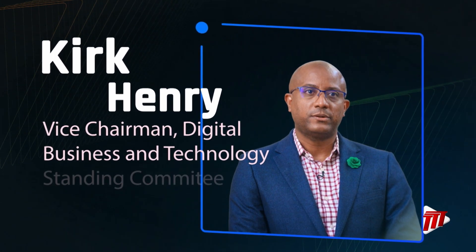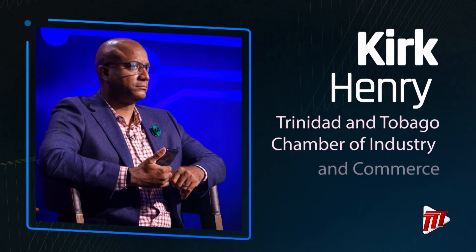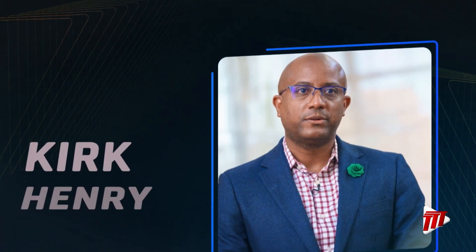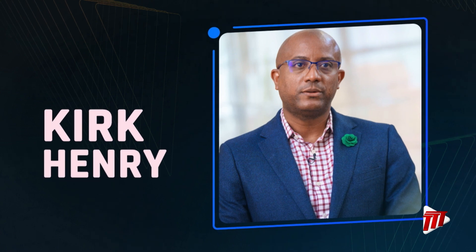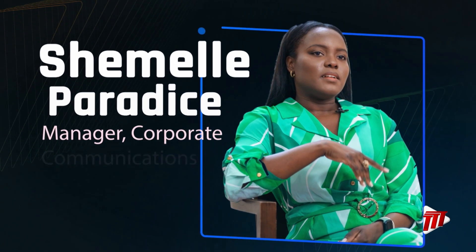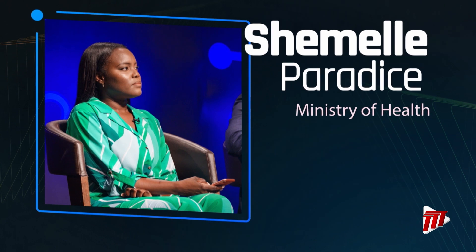Kirk Henry is the Vice Chairman of the Digital Business and Technology Standing Committee of the TNT Chamber of Industry and Commerce. Initially a programmer in the financial industry, he rose through the ranks to Chief Information Officer roles in different institutions. He is a former CEO of iGovTT, former Central Bank Director, and Chairman of the Bank's IT Steering Committee. He has experience in enterprise-grade software solutions. Shamel Paradise is Manager of Corporate Communications for the Ministry of Health, with a background across oil and gas, finance, child protection, and technology.